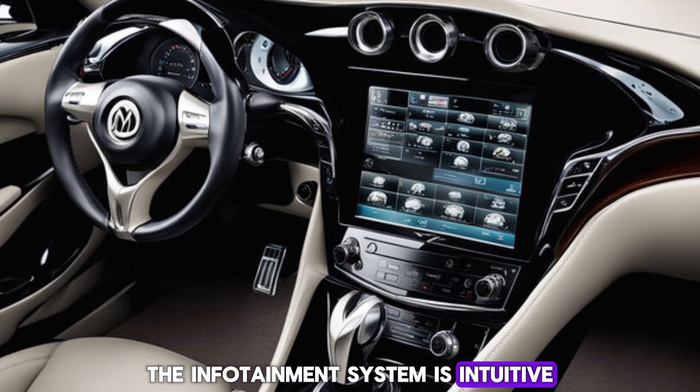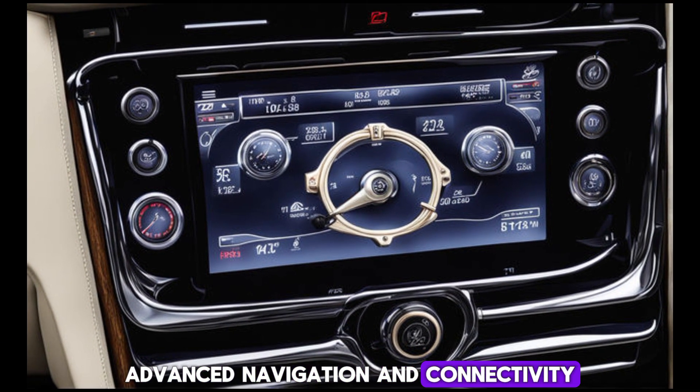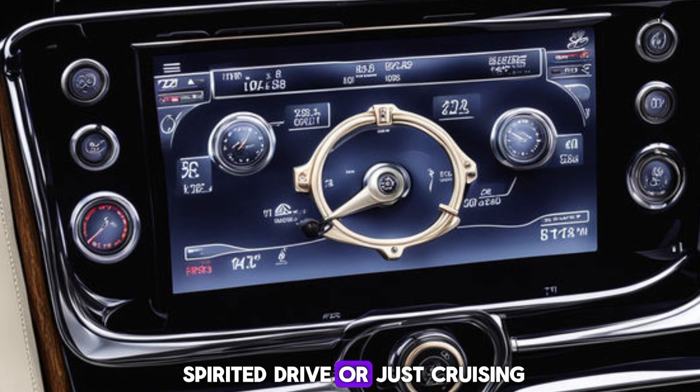The infotainment system is intuitive, with a responsive touchscreen, advanced navigation, and connectivity features that keep you in control whether you're on a spirited drive or just cruising.